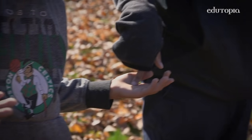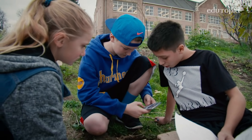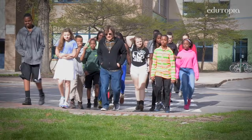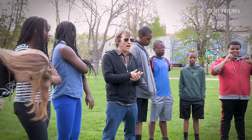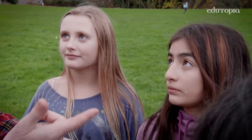Getting outdoors is good for everybody and does not require a lot of space, supplies, or time — just a bit of planning. The experiences teachers create through these outdoor lessons are so memorable to the students.